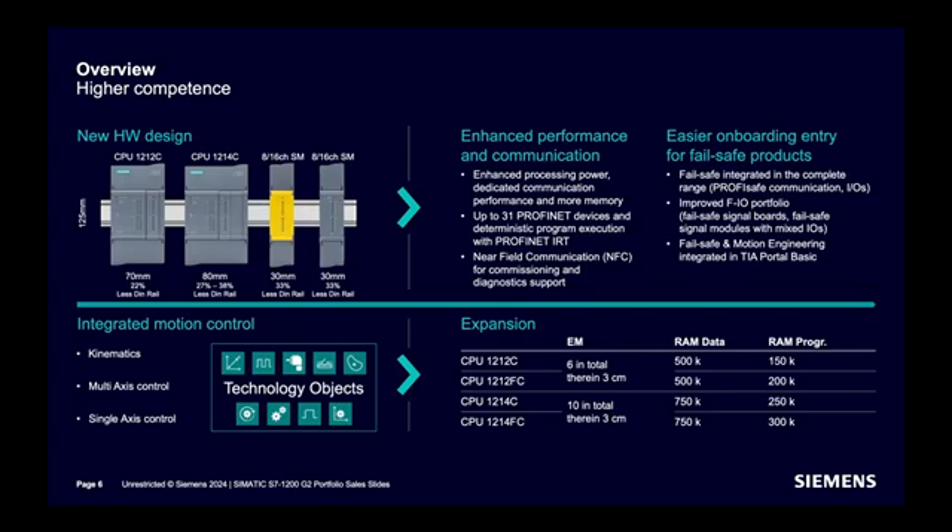Technology functionality is integrated in all CPUs — kinematics, multi-axis control, and single-axis control are all supported. Processing power has been enhanced, supporting up to 31 PROFINET devices and deterministic program execution with PROFINET IRT. NFC is supported for commissioning and diagnostic support. Moreover, failsafe and motion engineering is integrated with TIA Portal Basic.